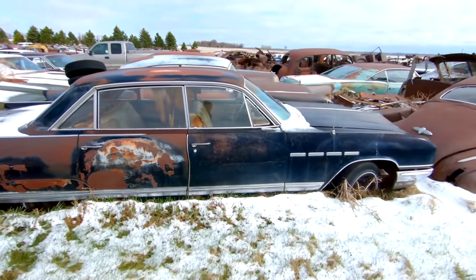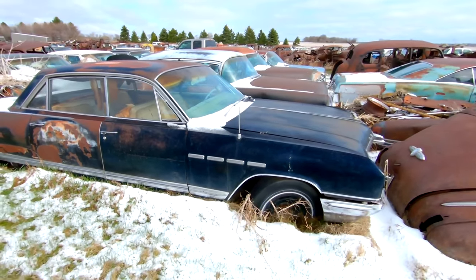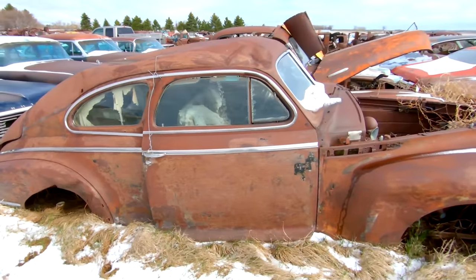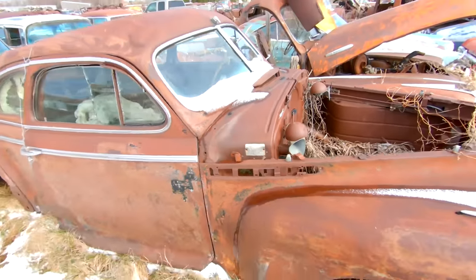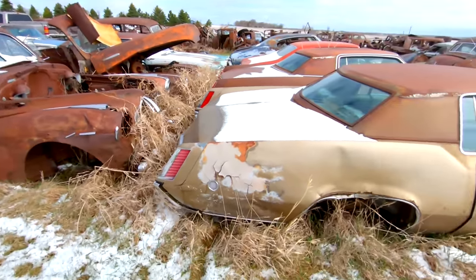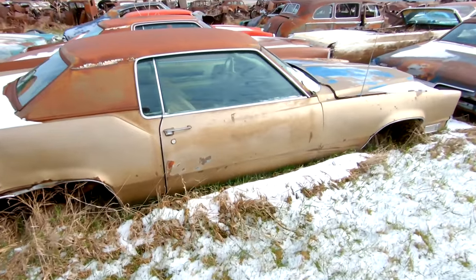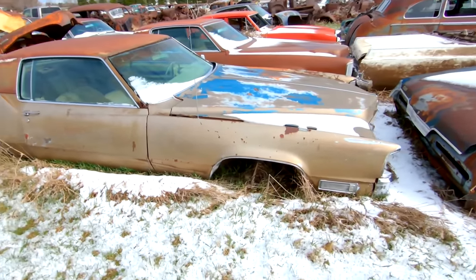63 or 64 Electra 225 by Buick — factory black. Big boats. What is this? A Buick aero sedan, the torpedo body. And this is an Eldorado — front wheel drive, Cadillac Eldorado. Steve Maggs just did a video on one of these, pretty cool.